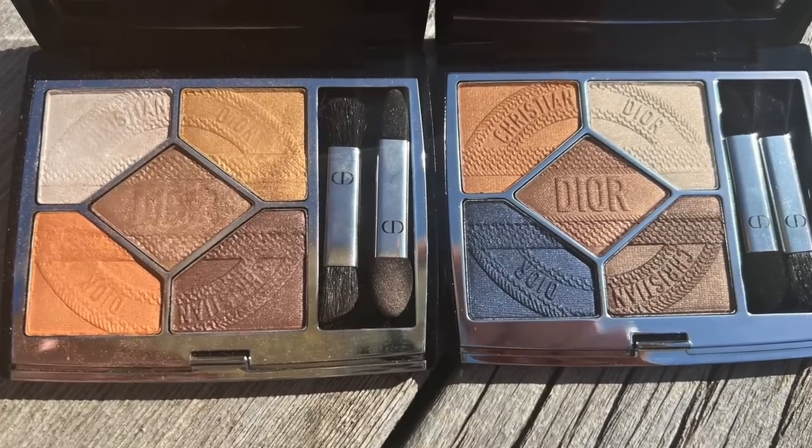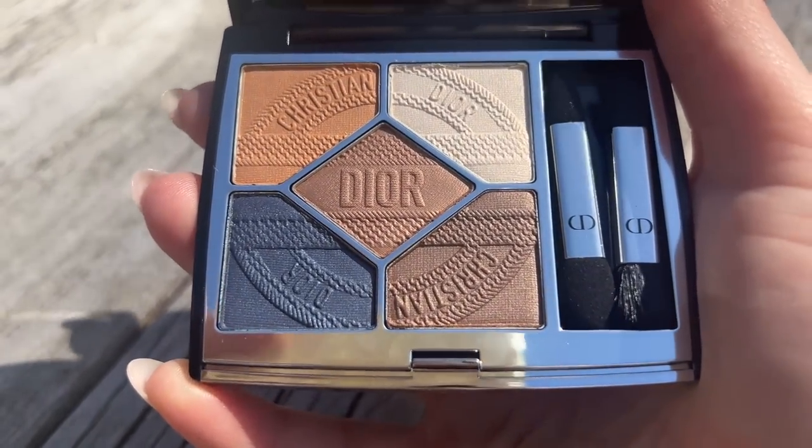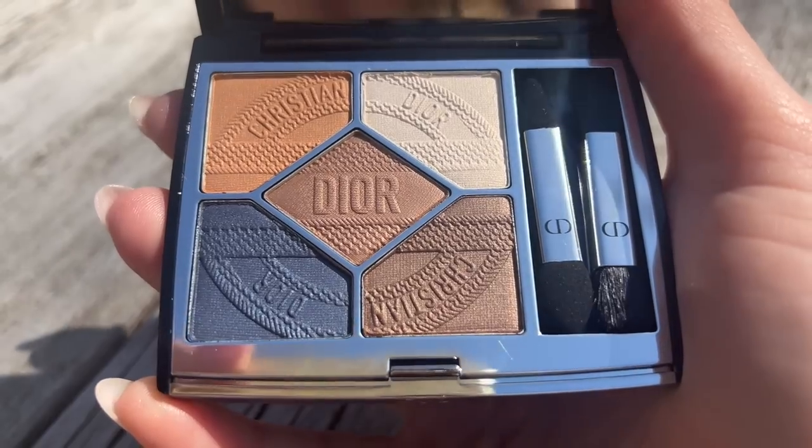First I'm going to talk about the eyeshadows, then the bronzers, then the luminizers, then my final thoughts. Timestamps are down below in case you're short on time. The Dior Summer Quints retail for $65 — limited edition palettes are $65 instead of $62. They're made in France, have a six-month shelf life, and have a cute nautical pattern on the front.